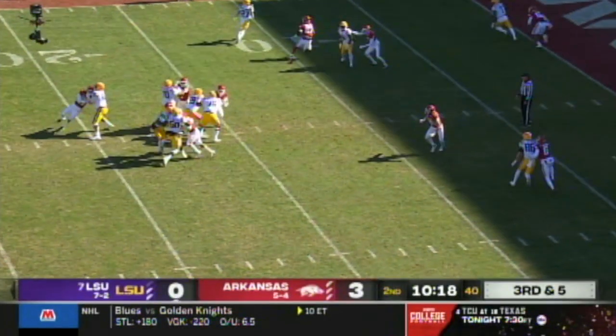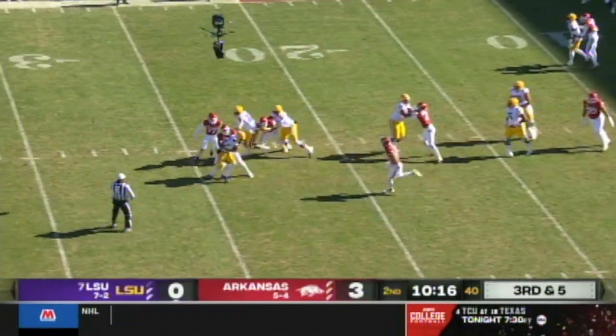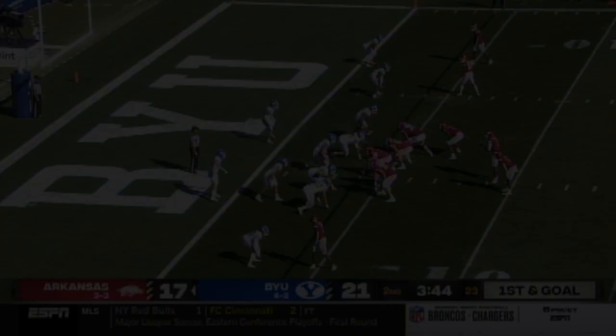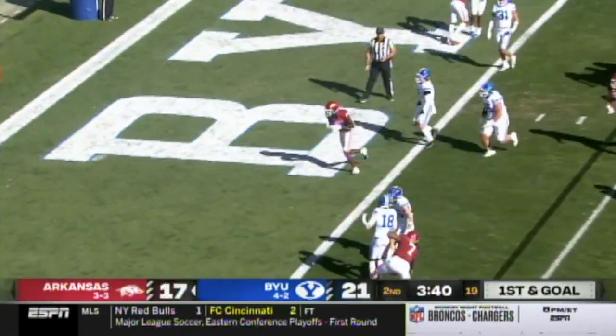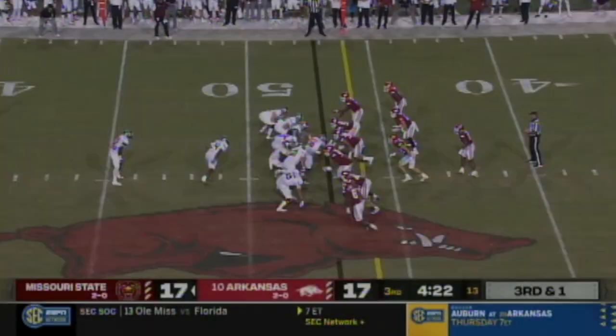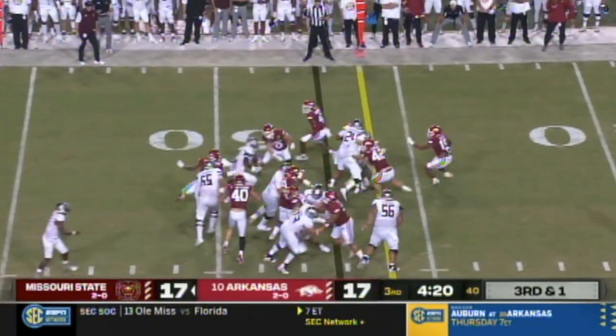Third and five. Daniels swarmed and thrown back. Jefferson again to throw and has a receiver — Bobby Petrino dial up on a third and one.